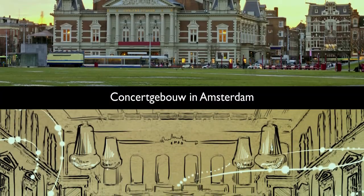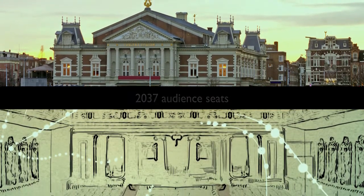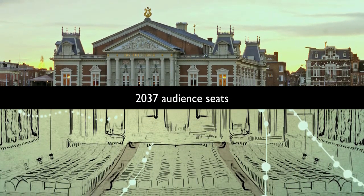Concertgebouw in Amsterdam, one of the world's finest concert halls, was built to seat 2,037 audience members to meet the perfect delay time.